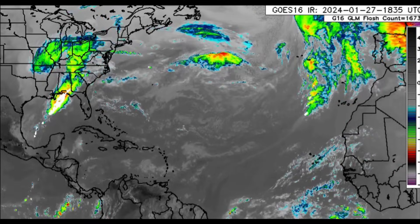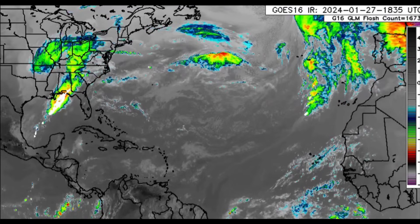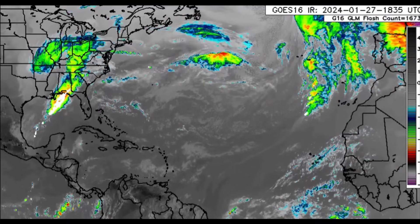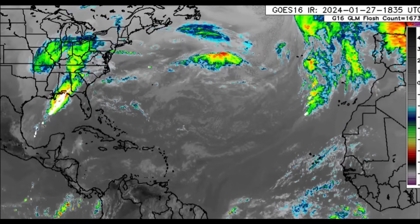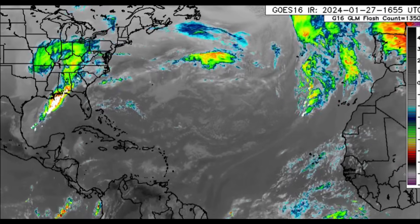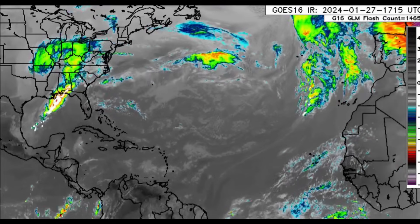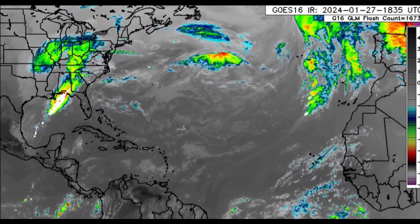Hello everyone, welcome to this updated video. We're going to be talking about what is going on out there — there's a new massive plume of dust which made its way from the Sahara Desert in Africa recently, and that is blanketing parts of the continent as well as the Canary Islands and the Cabo Verde Islands. Some of this is going to be reaching the Caribbean as we head into the early part of the new week.